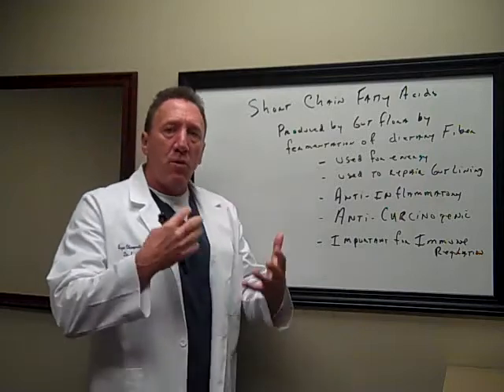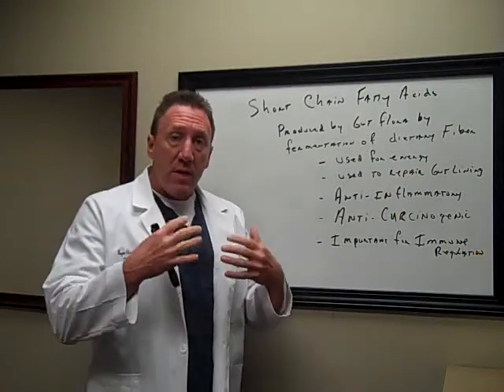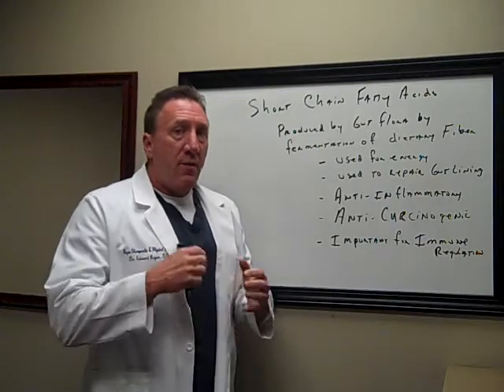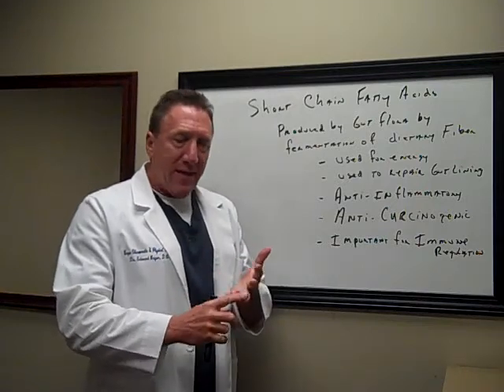These are produced in our gastrointestinal system by the fermentation of dietary fiber that we eat in our diets by the gut flora — by the bacteria that are in our gut. They produce these short chain fatty acids known as butyric acid, propionate, and acetic acid.